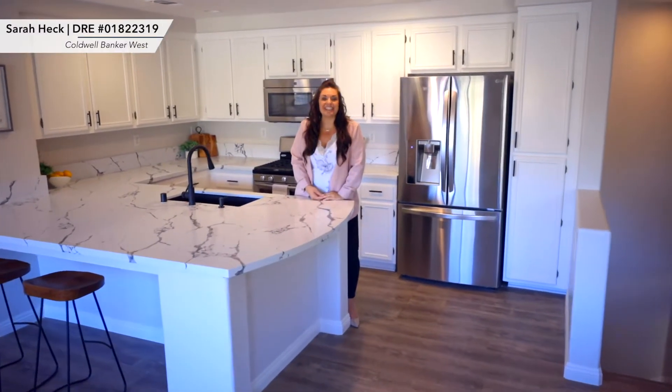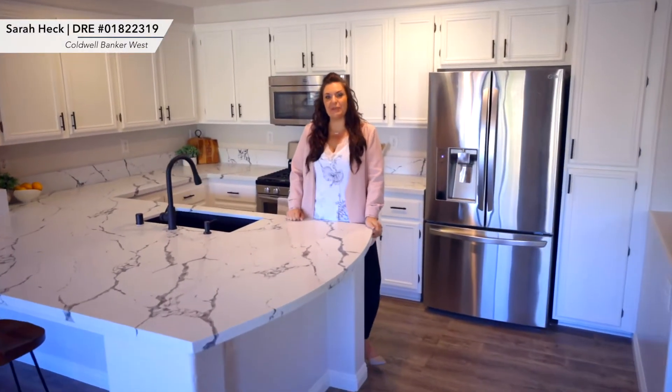Hey guys! Welcome to my newest listing here at 1250 Pinnacle Peak. This property is located in the coveted community of Sycamore Ridge in Eastlake, and I can't wait to show you the details.